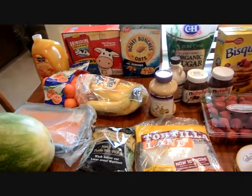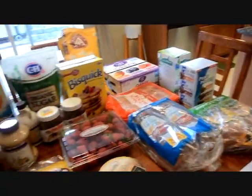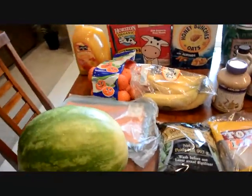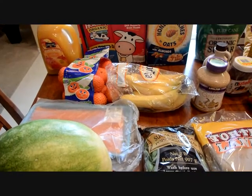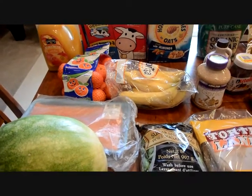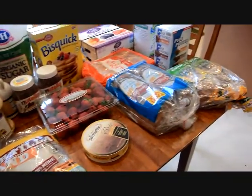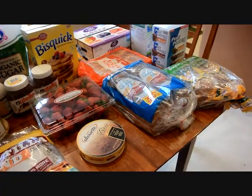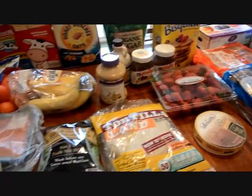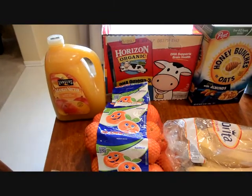Hi guys, I just came back from Costco and my battery's going to run out so I'm going to do this really quick. Our budget as a family is $150 a week. That includes everything — food and non-food, toiletries and household supplies. So let's start.